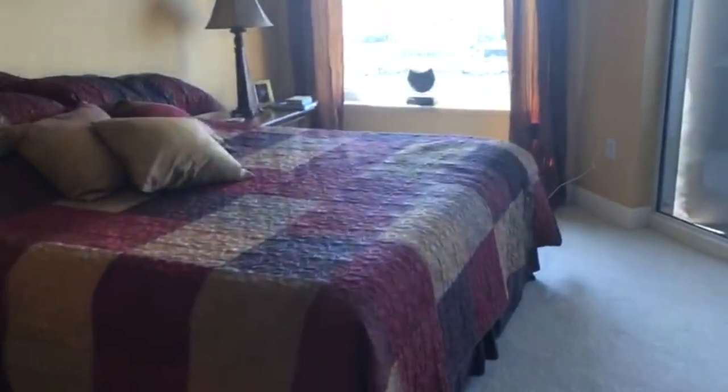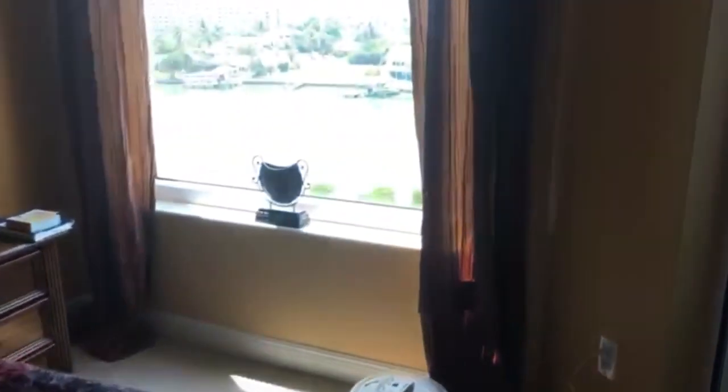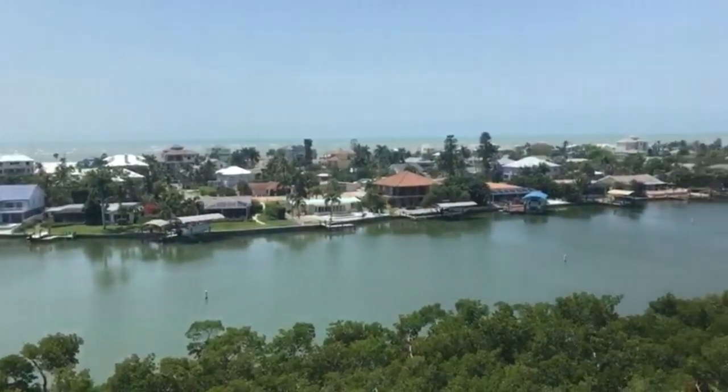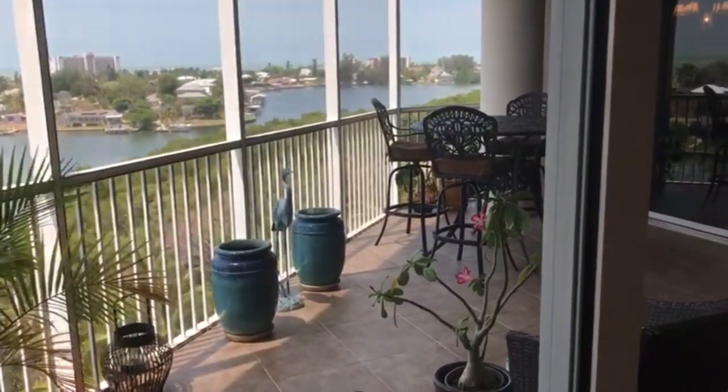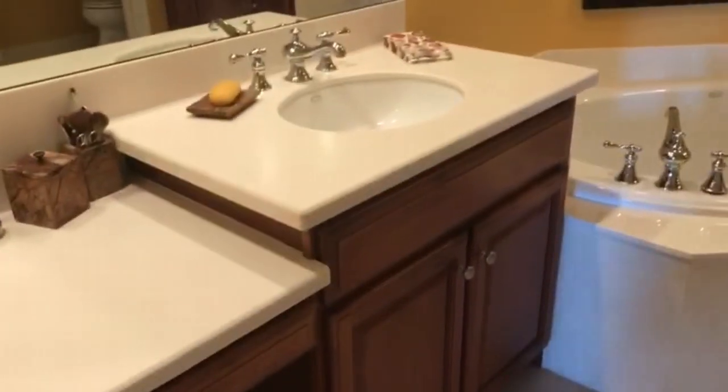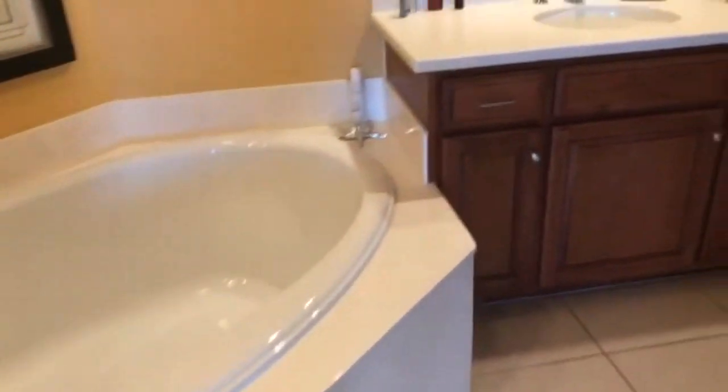This is your master, with a king size bed. Fantastic views from your master when you wake up — the bay and the Gulf of Mexico, and the sunsets, I should add. And your access to your lanai. Big lanai here. Nine and a half foot ceilings. Huge walk-in closet. And the nice master bath with Corian tops, big tub, double vanities, and shower of course.